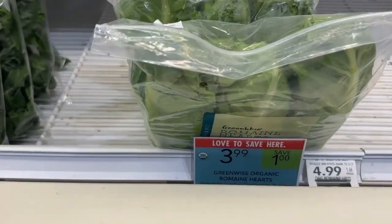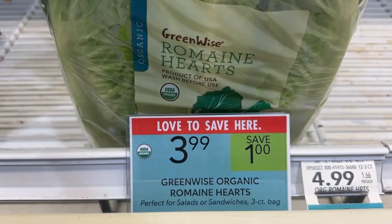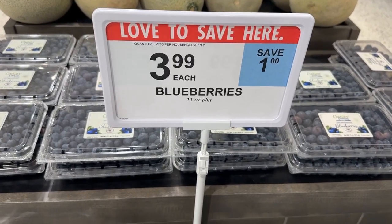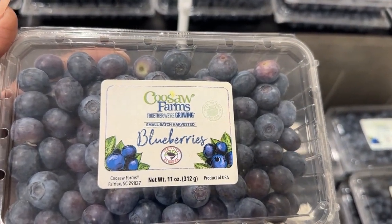The organic romaine hearts are on promotion this week for $3.99 — we do not have any coupons. The last and final item I'll be picking up will be this package of blueberries priced at $3.99, no coupons.